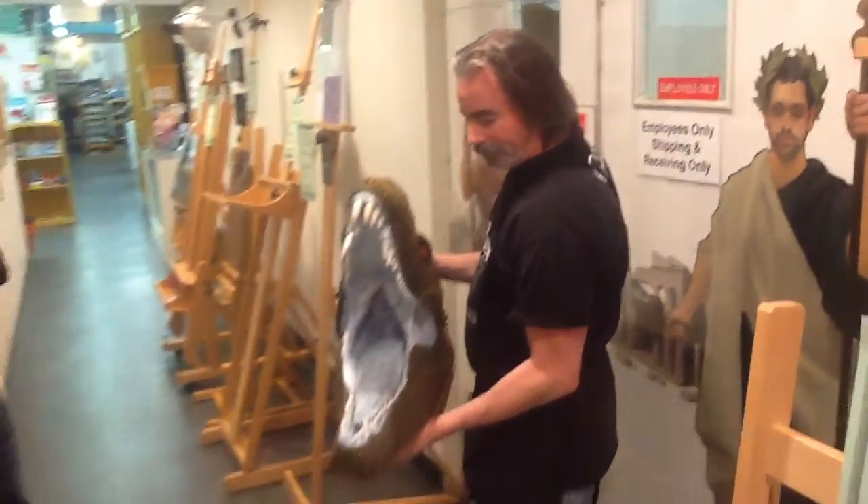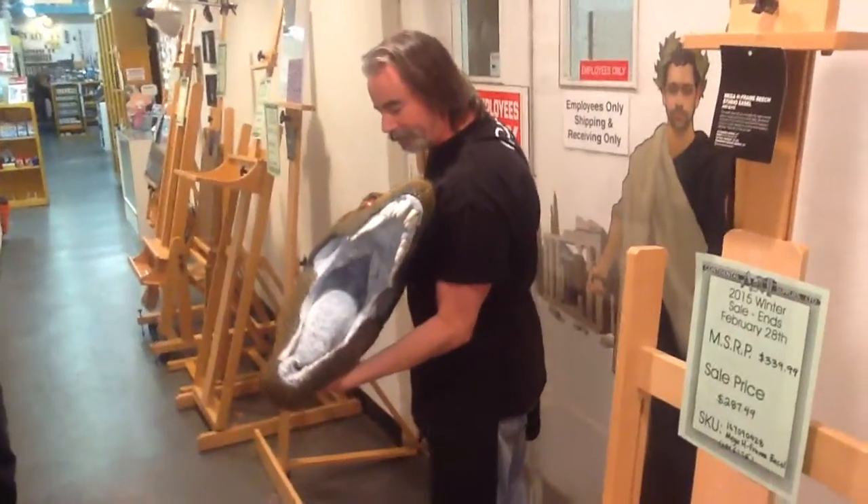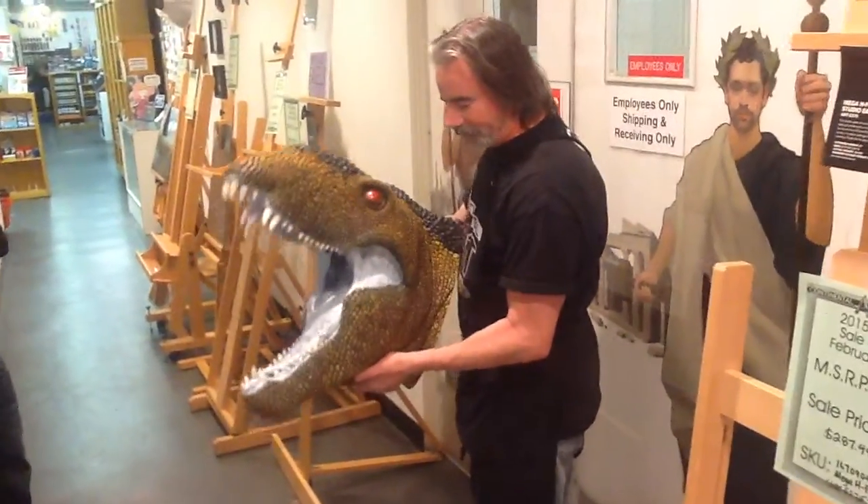Hey, this is my buddy here, Lee Murphy. We're here at Continental Art Supply, and I came by to look at Lee's amazing dinosaur head. Can you tell us a little bit about it?